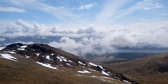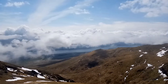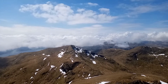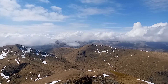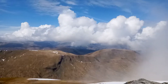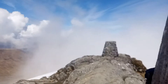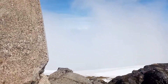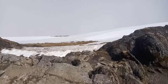It's getting windy now, so I don't know if you can hear my voice over the wind. That's Loch Tay over there, looking sort of north. We've got these two cairn things at the top of the hill, and you can see plenty of snow on the north side of the mountain.